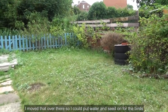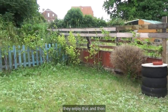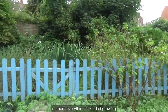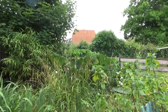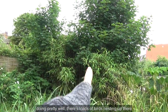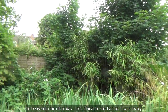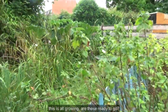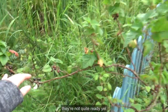I moved that over there so I could put water and seed on for the birds — they enjoy that. And then up here everything's kind of growing, doing pretty well. There are loads of birds nesting up there. I was here the other day and I could hear all the babies — that was lovely. This is all growing; he's ready to go, though they're not quite ready yet.